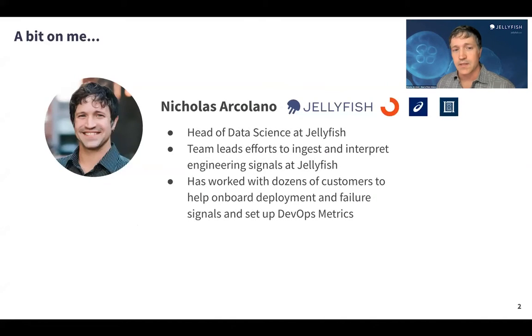My name is Nicholas Arcamano. I am the head of data science here at Jellyfish, and one of the things my team does is lead efforts to research new data sources that we can bring into the Jellyfish platform. A data source that we got really excited about about a year ago is what can be done with data coming from deployment and incident systems.